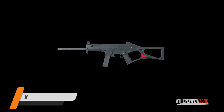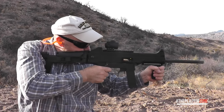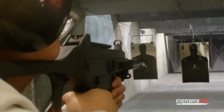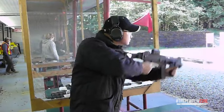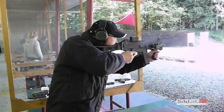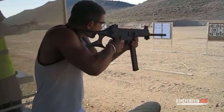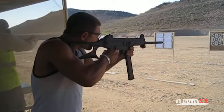Heckler & Koch USC Rifle. When we talk about the best carbines, it's a must to start with the universal self-loading one manufactured by Heckler & Koch. The weapon is a pistol caliber rifle for civil use, and is a version of the UMP, which is for military service. The weapon has incredible accuracy, hitting up to almost every target it is aimed for in the range of 50 yards. The only downside with the accuracy comes from the recoil, which makes it slightly harder to aim.